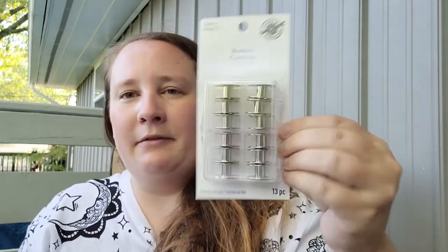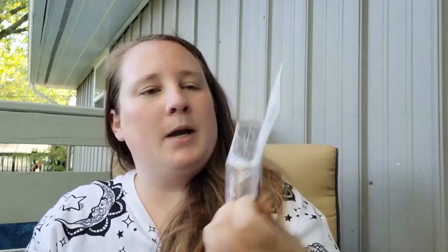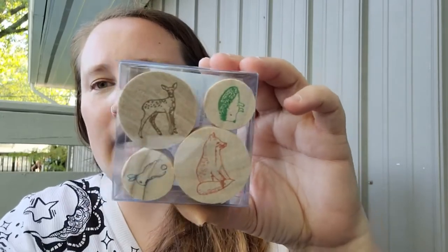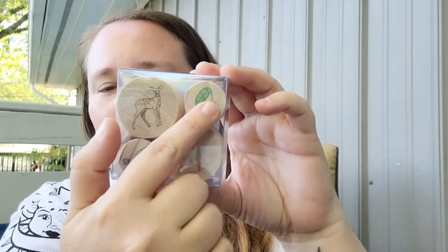I also needed more bobbins — I've been doing a lot of sewing for Mimi and Papa recently, doing curtains, flags, and things like that, and I realized I didn't have any extra bobbins. I went ahead and picked up a 15-count pack. Then in Michael's little dollar section at the front of the store I found these cute forest animal stamps — a rabbit, a fox, a deer, and a porcupine.